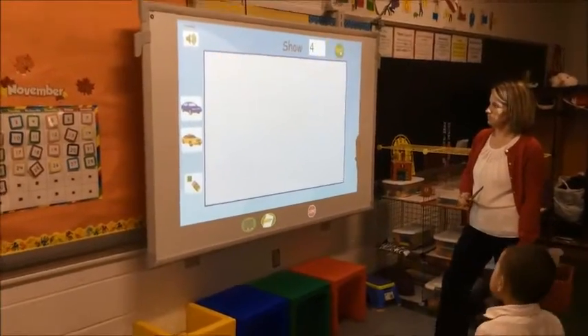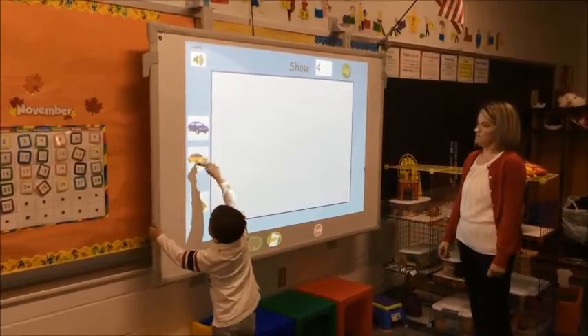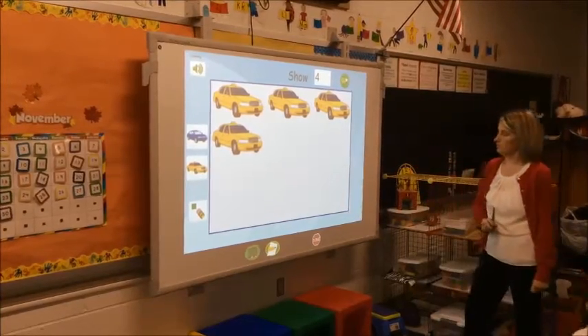Students have the opportunity to work on traditional academic areas as well. Here you can see a student using the interactive whiteboard to practice math concepts. That's right, there are four.